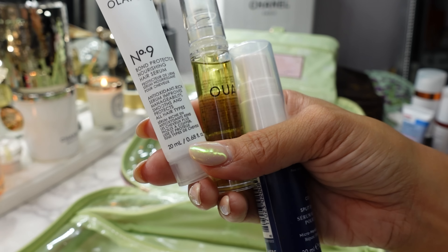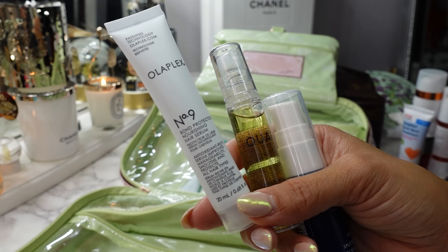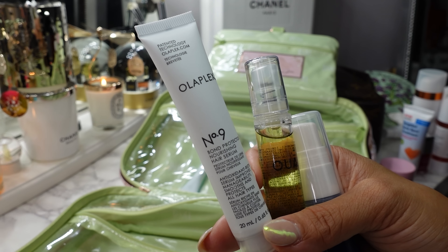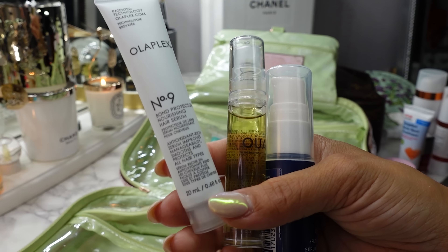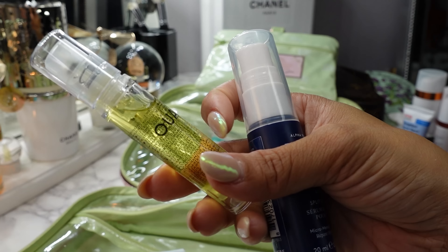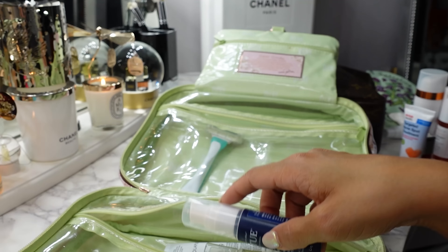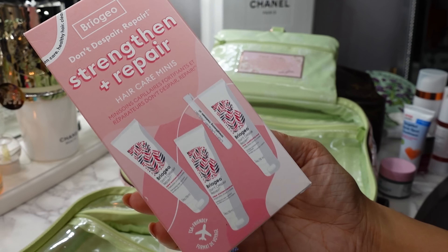For hair care, I have the Olaplex No. 9 Bond Protector Nourishing Hair Serum — I really need this to repair my hair. On the vacation we were in the water constantly and I had to wash my hair every single day so I brought a lot of hair care. I also have the Whay Hair Oil for frizzies and the Virtue Split End Serum.